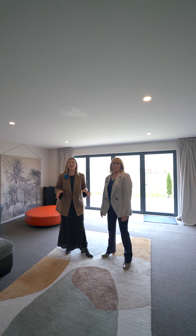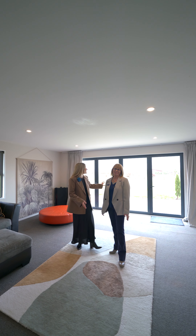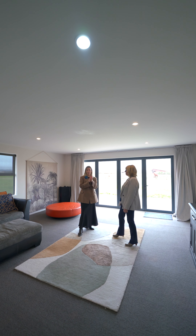Two spacious living areas — you'll be able to host all your family and friends — and out to this patio, this home is an all-seasons property.